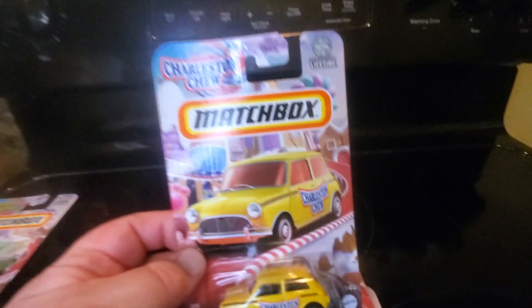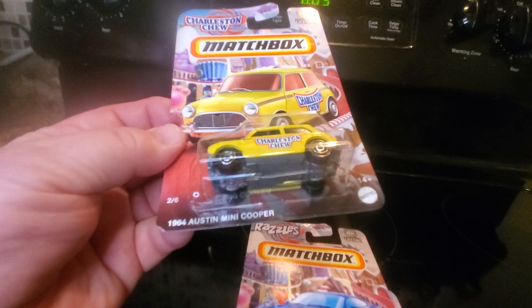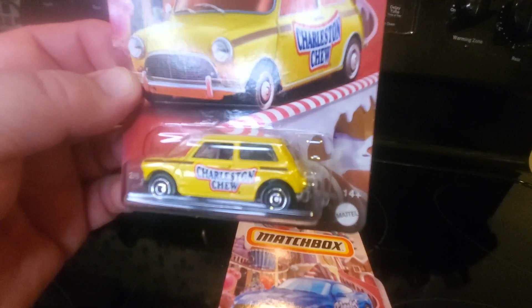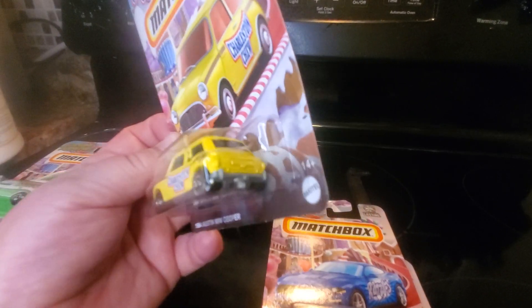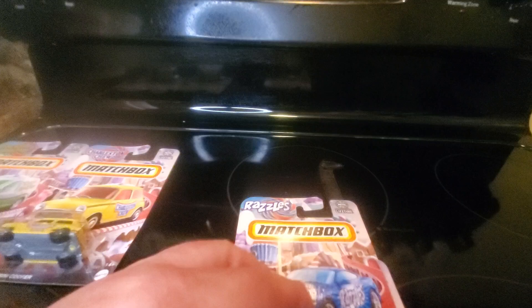Car number two: the Charleston Chew. I've heard of that. We have a 1964 Austin Mini Cooper in yellow. Candy logo on the side, nothing on the front or rear. That's a nice little car. I like that.